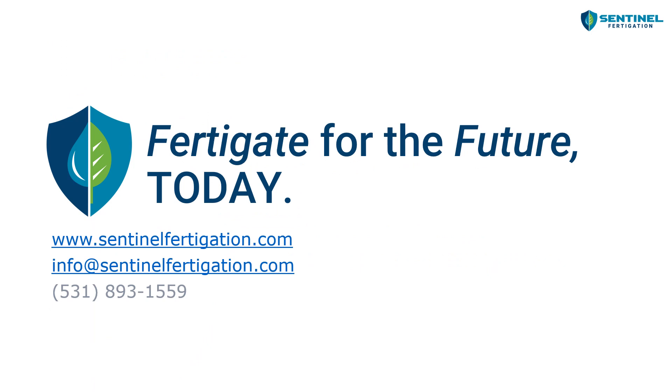Sentinel's motto is 'Fertigate for the future today.' If you're interested, please visit our website at sentinelfertigation.com, send us an email at info@sentinelfertigation.com, or reach out to Shane Forney, our business development manager, at the phone number shown. Thank you for listening to my presentation today. If you have any questions, please feel free to reach out to us.